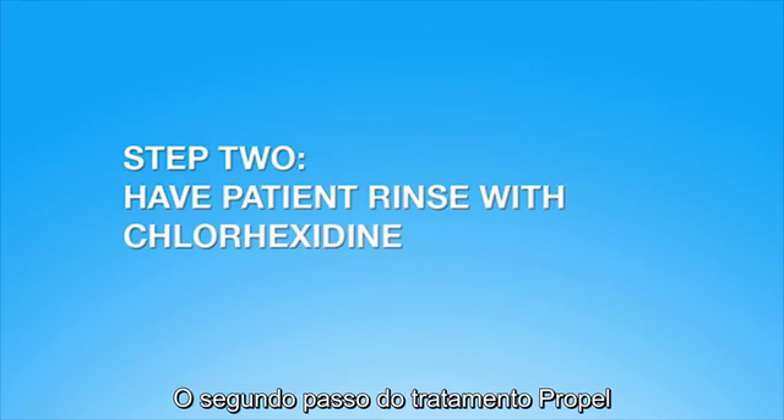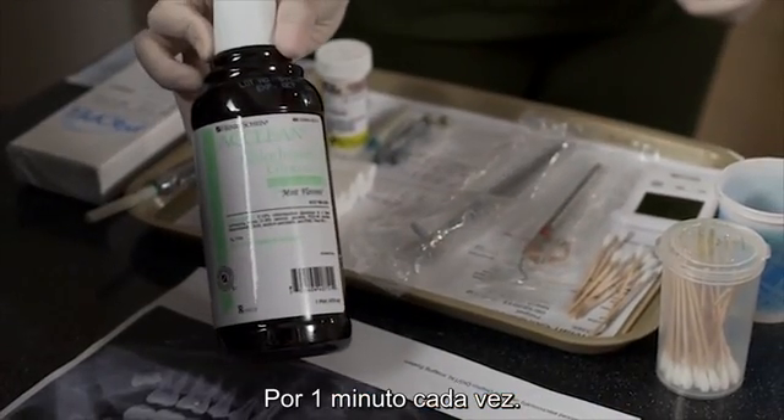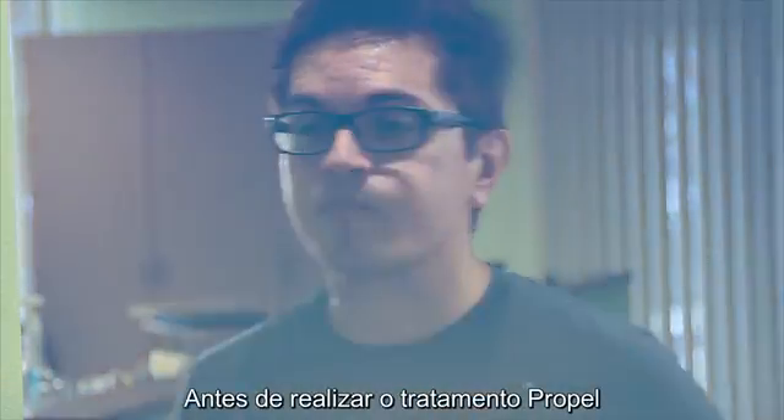The second step of the Propel treatment is to have the patient rinse twice with chlorhexidine. Each rinse should last for one minute.